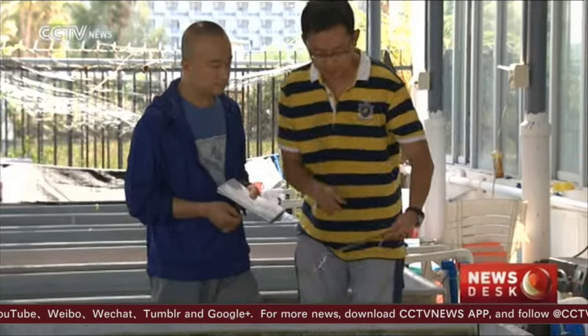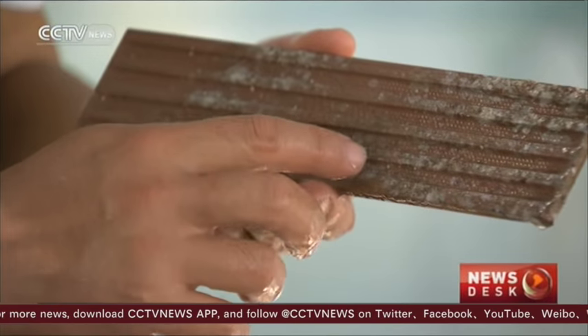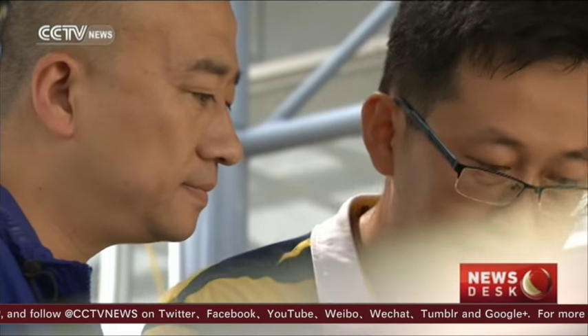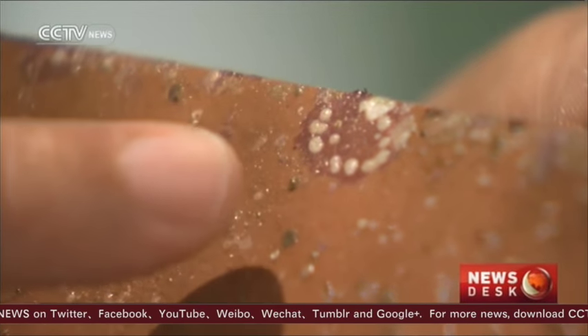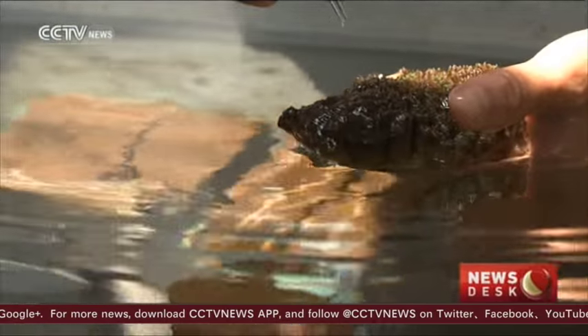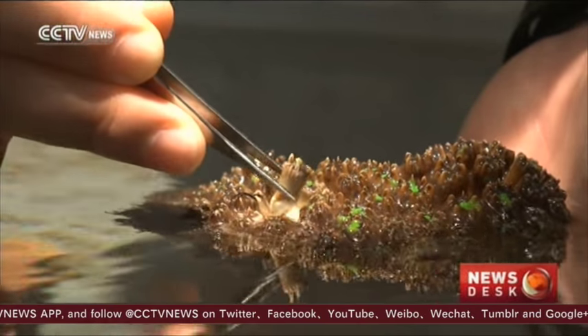Zhang Yuang shows us their latest project. They collect natural fertilized ova and attach them to construction material. It takes one year to grow just one centimeter. Rehabilitation is the only method for restoration, one that takes time and money. The biggest challenge is to understand the whole ecosystem.